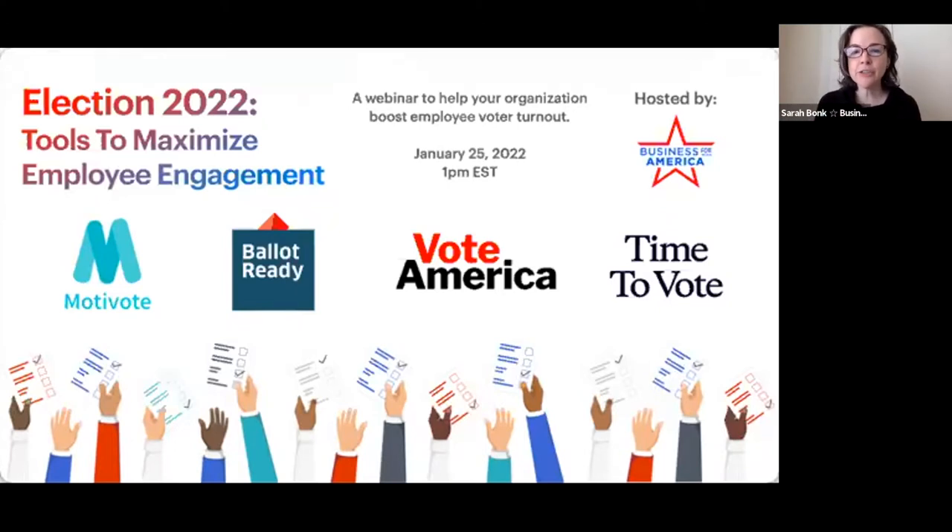Before we get started, I want to tell you a little bit about Business for America. Before Business for America, I was part of the business world and had a successful career at Apple in Cupertino for nearly 15 years. I left because I believe that the business community has a duty to help protect our representative democracy. Business for America was founded on the idea that the public interest and the interests of business are aligned in having a well-functioning democracy.